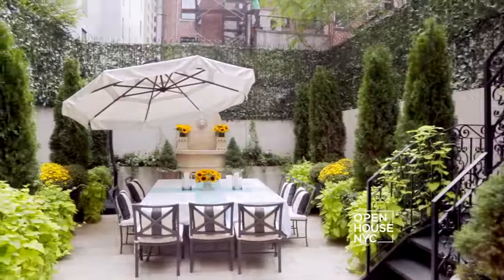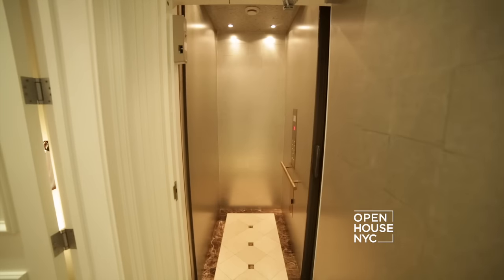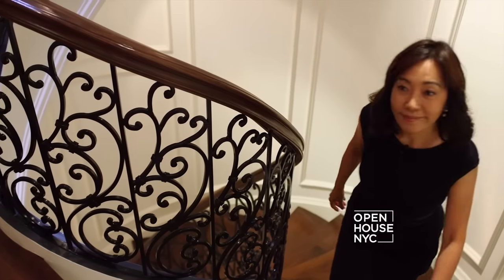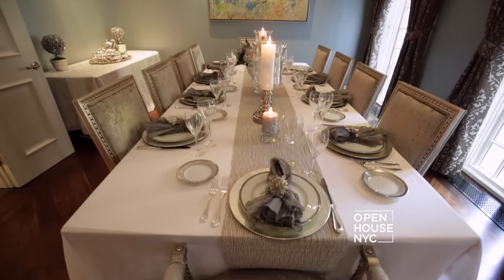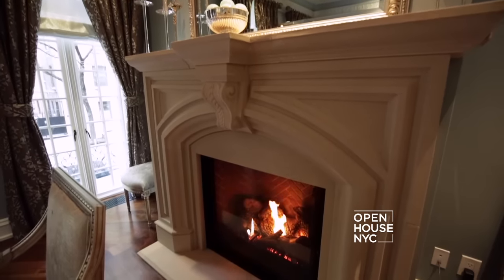And this is how you entertain on the Upper East Side. This townhouse has an elevator that serves all six floors, but today we're going to take the grand staircase. This house is built in neoclassical style but it's brand new construction with the finest materials. And no townhouse is complete without a formal dining room — this dining room comfortably seats 10 and has a gas fireplace.